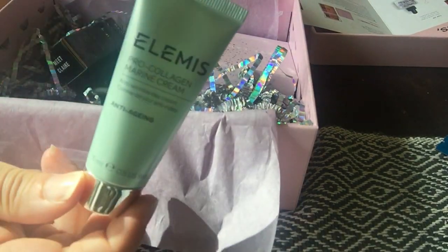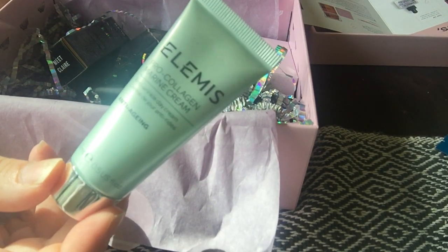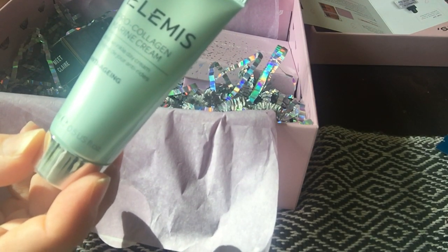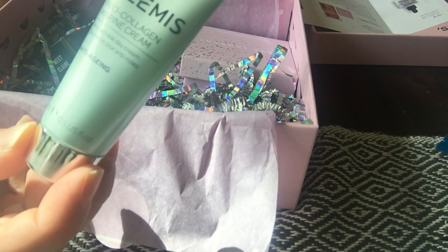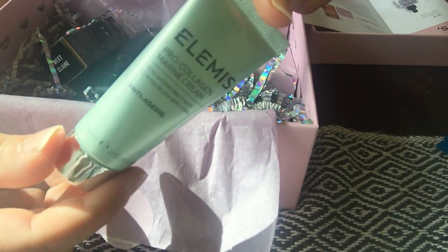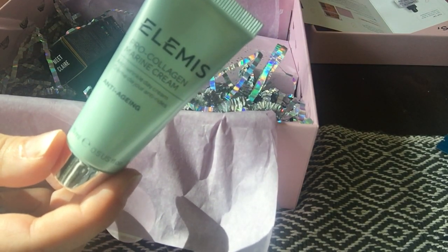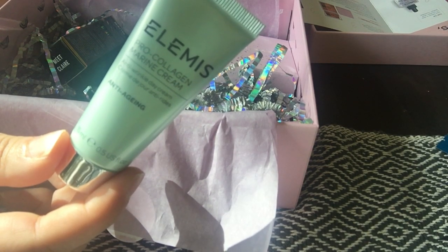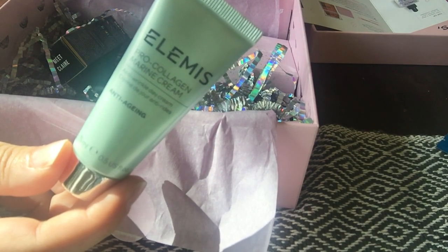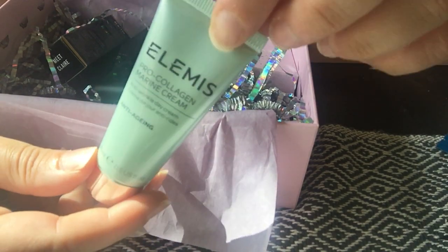The most exciting product I'd love to try is the Elemis Pro Collagen Marine Cream. It comes in a beautiful travel size of 15 milliliters — a fantastic moisturizer for firmer, more radiant skin. I've used it before and finished a couple of them — I absolutely love how my skin looks. It's a deluxe mini 50 milliliters worth 30 pounds, so that's amazing value. It's an award-winning anti-aging product, highly moisturizing — I cannot wait to try it again.